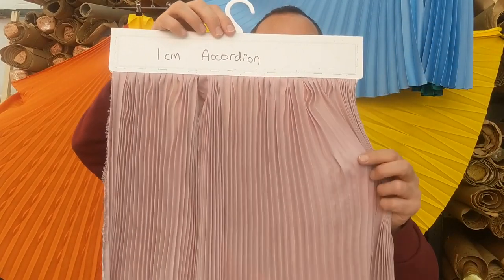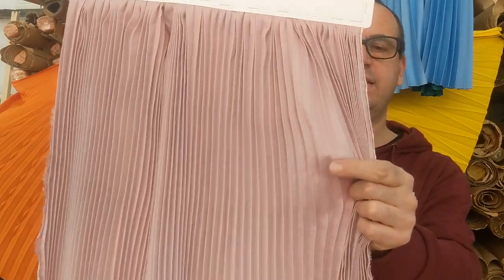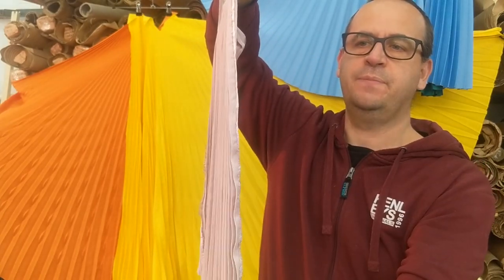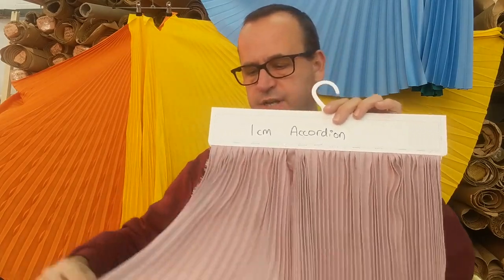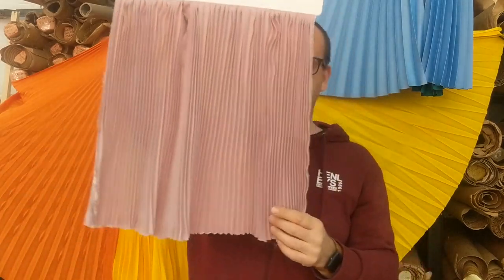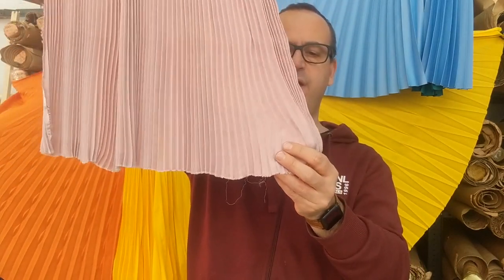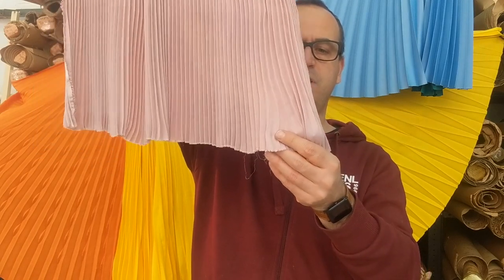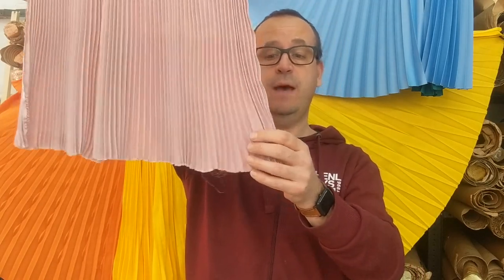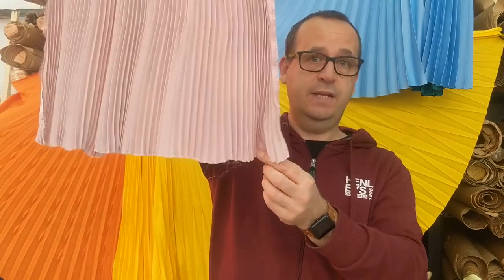The second basic type of pleat is called an accordion pleat. This is a one centimeter accordion, which means the distance between each line is a centimeter. It has a thickness to it which the flat pleat doesn't. The ratio is roughly three to one, but you can have less of a ratio by just pulling the fabric out tighter, which would help it cling to the body slightly more. You can hem this afterwards, but doing so will give you what we call a fluted effect at the bottom. If you want a nice straight pleat, hem it first.